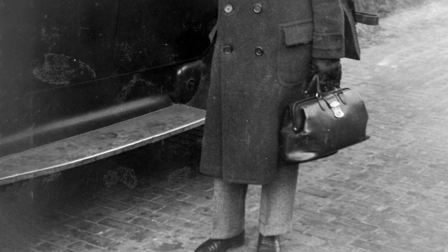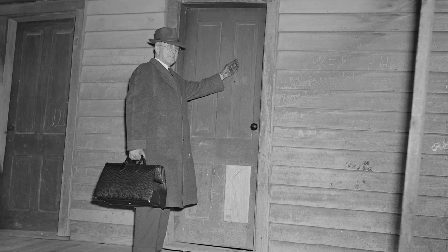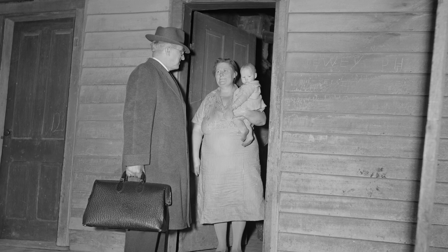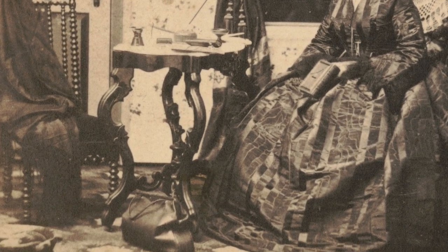Armed with a well-worn medical bag, a traveling doctor was ready to bandage a wound or deliver a baby. They were a welcome sight in rural America, especially when the nearest hospital was hundreds of miles away. The classic leather doctor's bag dates back to the Victorian era.